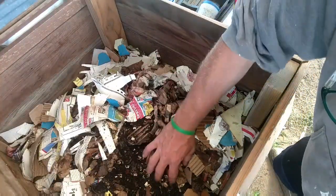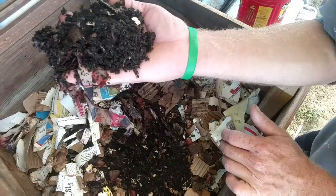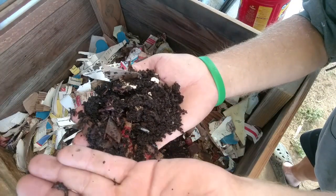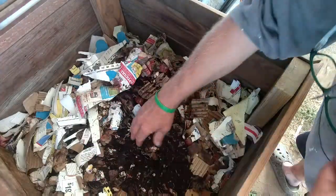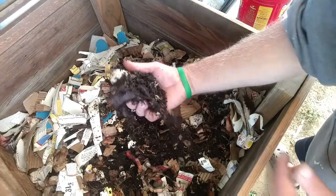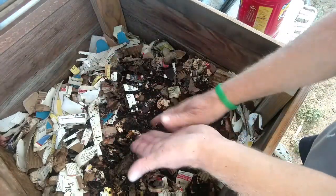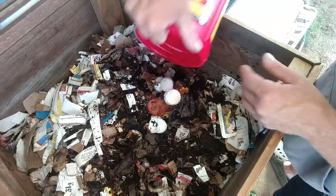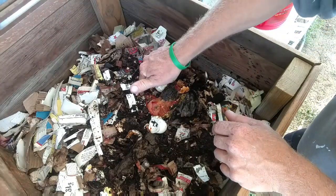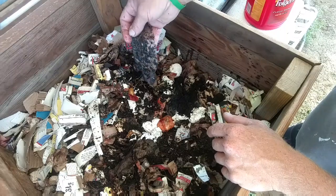I feed them eggshells also, and they just love coffee filters. These guys are just happy, happy worms. I'm going to feed them over here. It's all beautiful castings. We've got some onion peels, some eggshells. I'll give them about one coffee filter, maybe two a week, but that coffee filter will be gone by the next time I feed them — it only takes them a few days to process that.